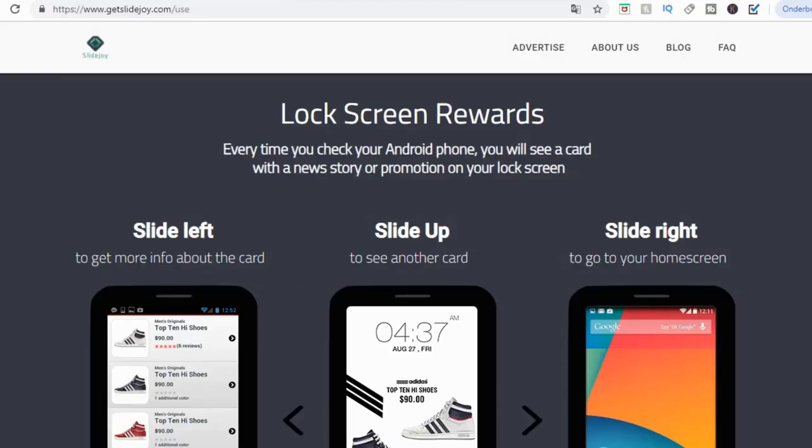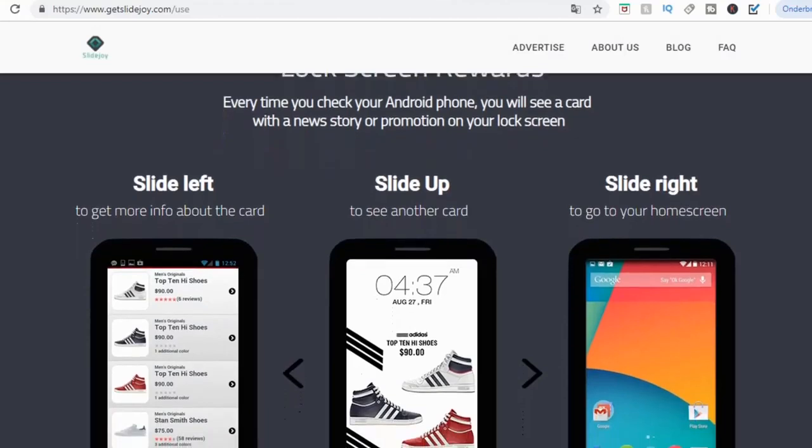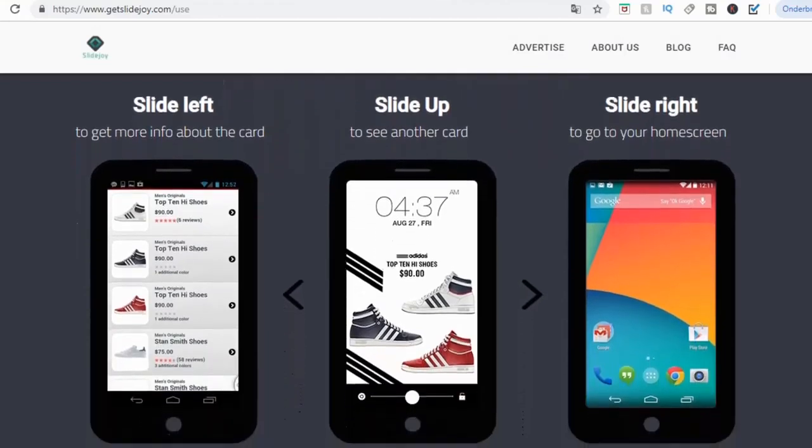The final app is called SlideJoy. I'm on the website getslidejoy.com and we're going to check out how this actually works. This app provides lock screen rewards. Every time you check your Android phone, you will see a card with a new story or promotion on your lock screen. This might be a bit annoying and is definitely not my number one recommendation from this video. But if you're desperate to make money, you can use this app — all you need to do is download it and they'll show you ads on your lock screen, so every time you lock your screen, you earn some money.